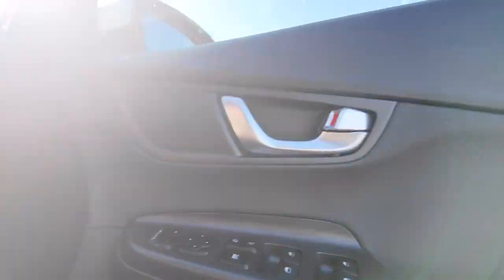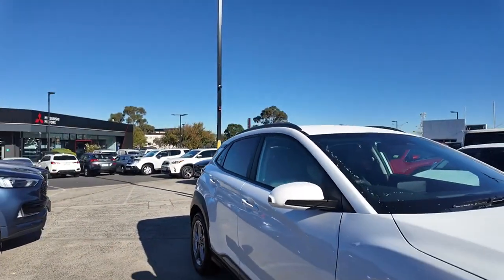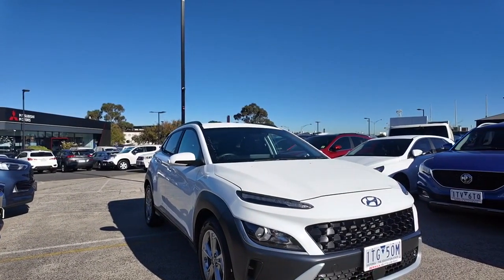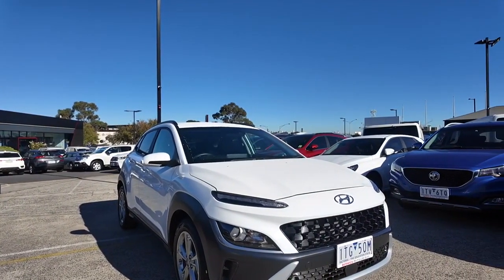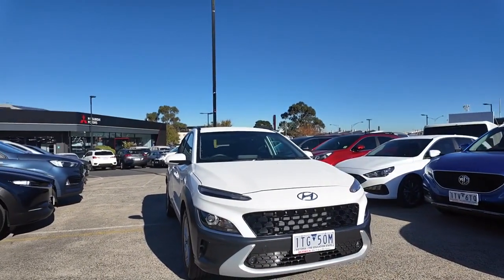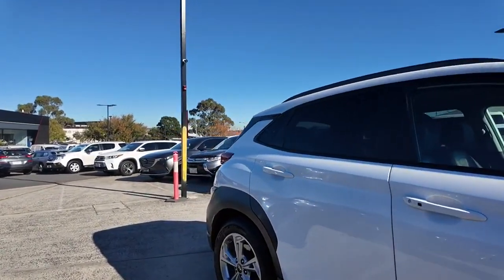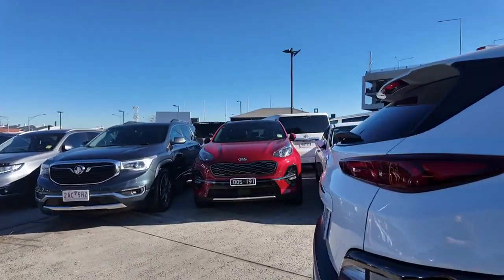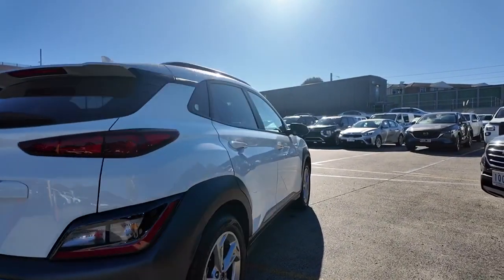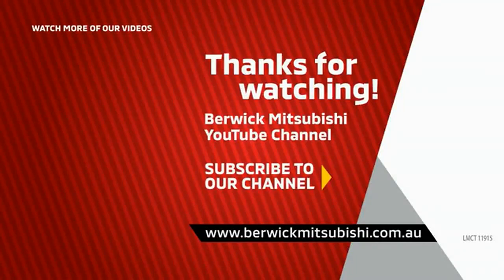Here at Berwick Mitsubishi we pride ourselves highly on our customer care. We have a one-stop shop policy with our detailing crew, our business crew, and our manager Dan who controls all the add-ons — all combined with our sales people to create really well-rounded, catered care. It's a great way to buy a car, allowing us to bundle all your financial packages and make sure any imperfections are dealt with as quickly as possible. We hope to see you soon here at Berwick Mitsubishi, and thank you so much for taking the time to watch this video.